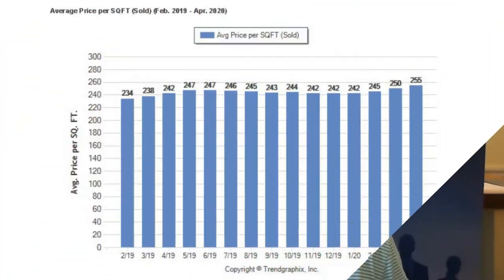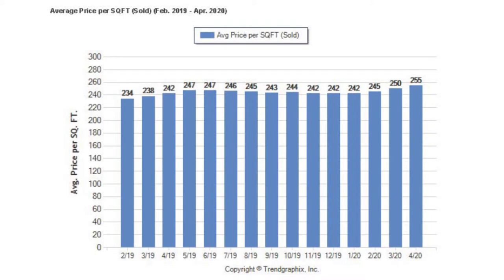A lot of buyers are taking advantage of the low interest rates of about 2.75%, and the good inventory and good deals on the market. So the buyer activity is out there and new pending escrows are increasing. The next chart indicates the price per square foot, and that has also increased — going from $250 to $255 per square foot on average.